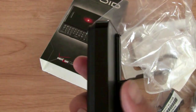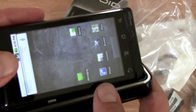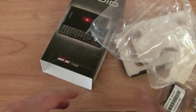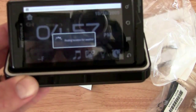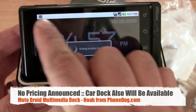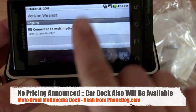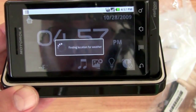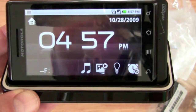I was kind of hoping there would be a line-out audio pass-through, but there's not, which is too bad. So I docked the phone — kind of hard to do while holding it. When you dock the phone, automatically the multimedia station icon appears in the corner showing it's connected, and it automatically goes into multimedia mode. It's finding the location for weather using GPS.